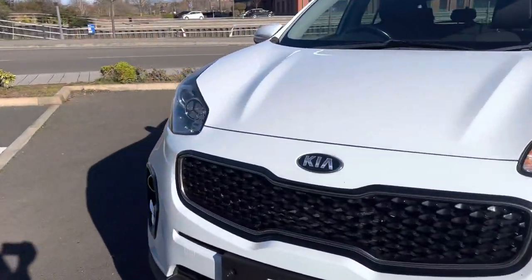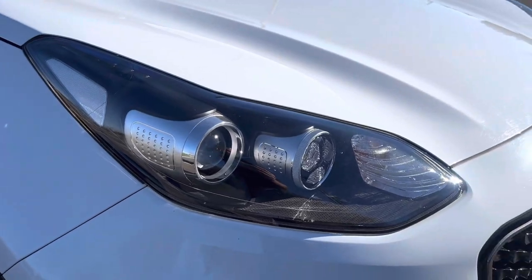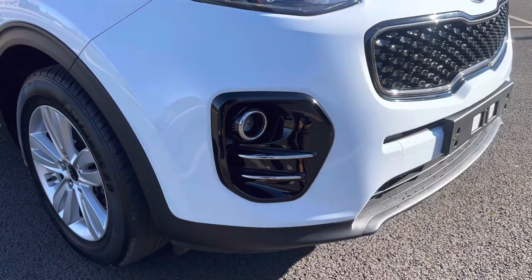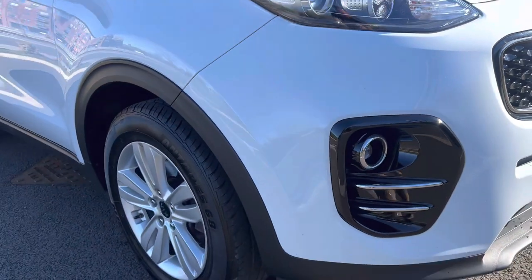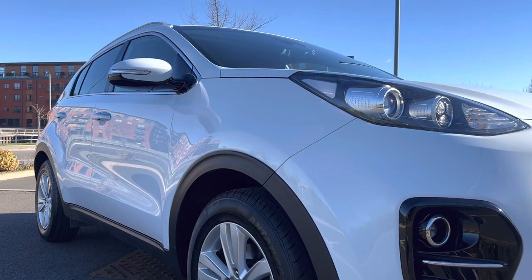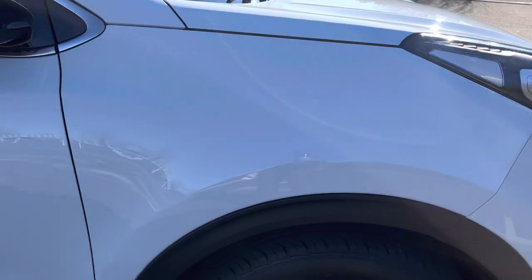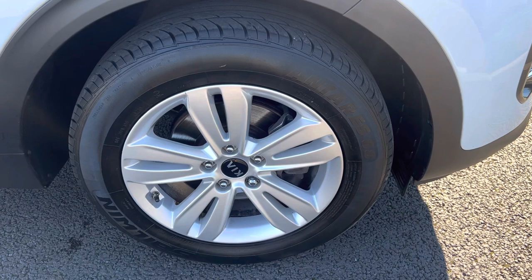Coming around to the driver's side, your driver's side headlamp unit is also in good condition. Quite a nice featured unit, aren't they? Driver's side front bumper corner, again, good condition. Fog lights all in good order as well. And if we look down the driver's side profile of the vehicle from this angle, there are no dents or dings to point out to you. Driver's side front wing, as you can see, that's all in good order. Your driver's side alloy wheel is in overall good condition as well.